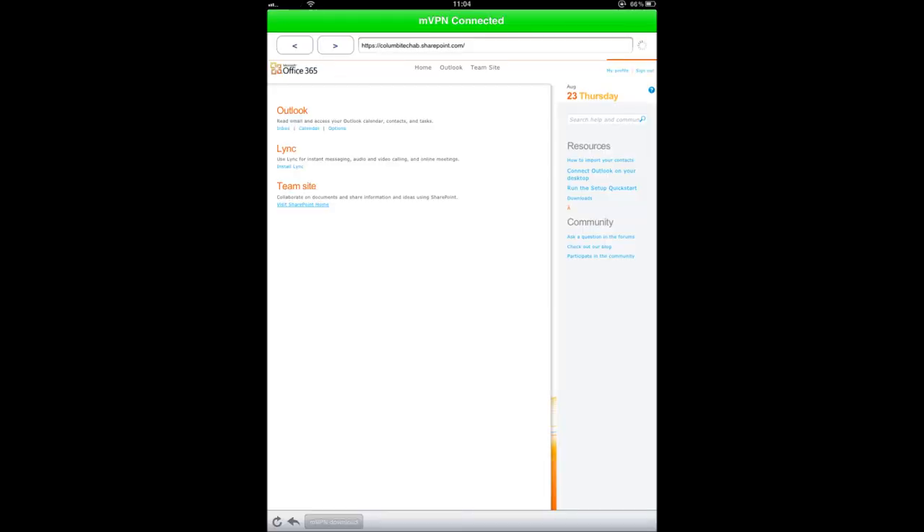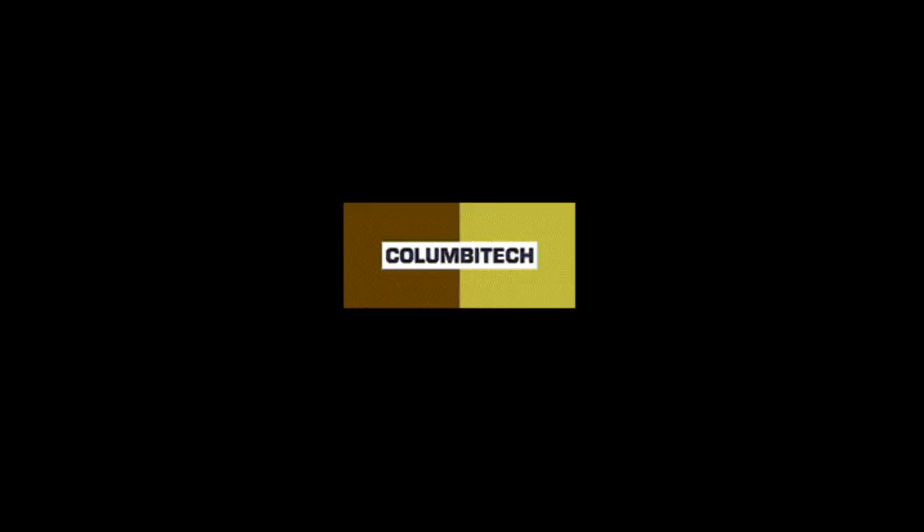If you're looking for a secure mobile remote access solution for your iPhone or iPad, look no further. Columbia Tech Mobile VPN. Always connected. Always secure.